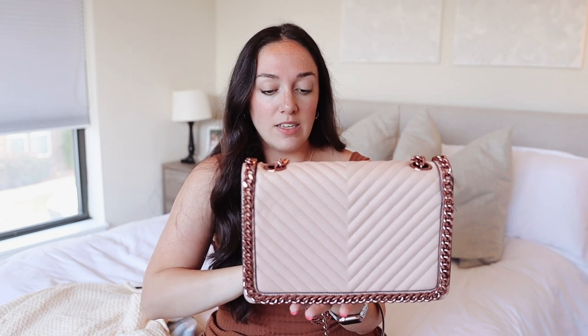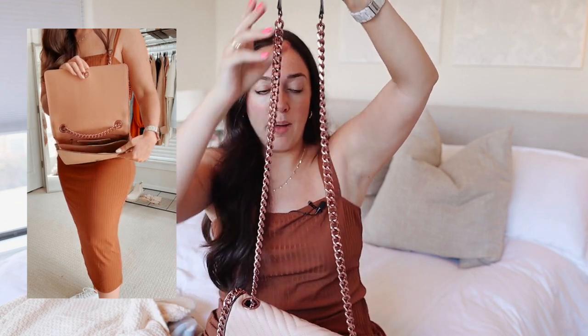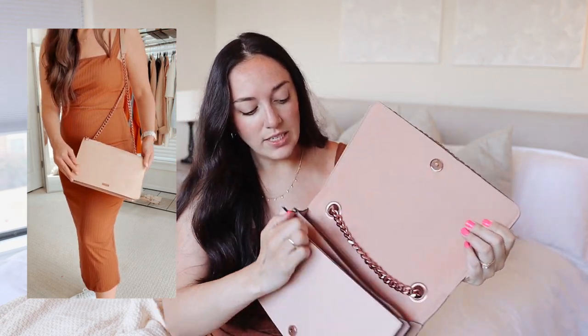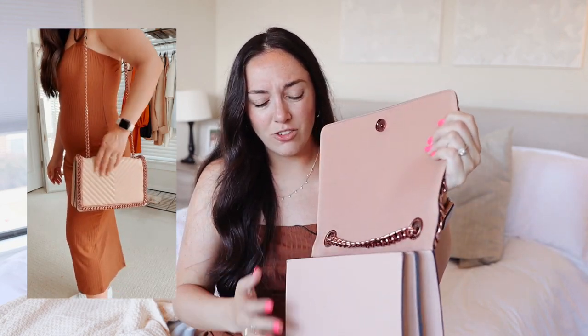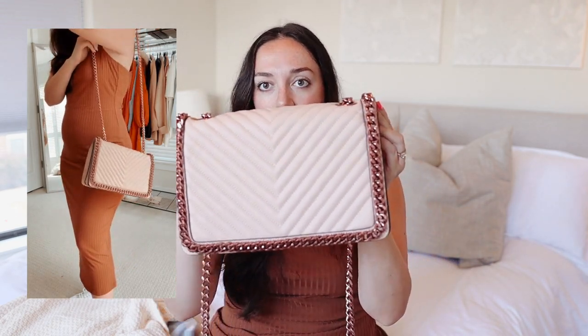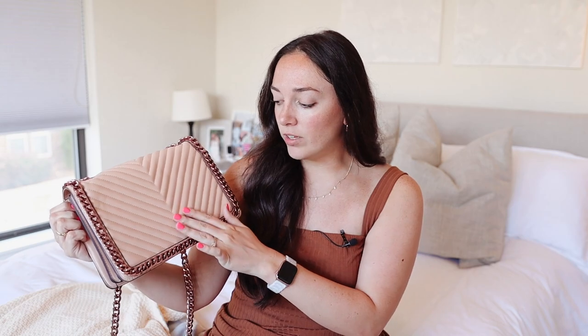Moving on to accessories — I have two bags. This first one by Aldo feels so nice and heavy — it would be a fantastic work bag or date night bag. I got mine in this really fun neutral blushy pink color. It has a long strap so you can wear it crossbody or off your shoulder. There's a lot of storage inside. I love how structured it is, the clasp is really nice, and it feels really well made. It just reminds me of YSL and Chanel bags — a hot look for less from Amazon.